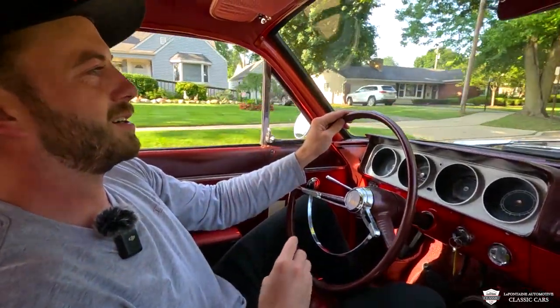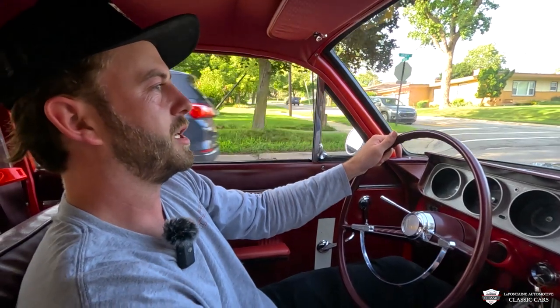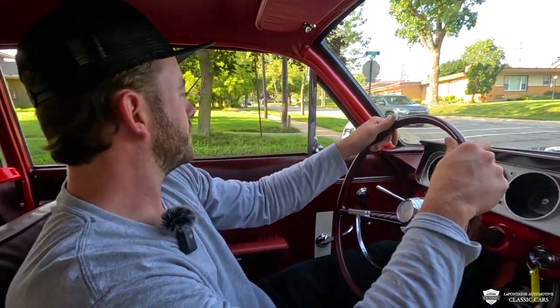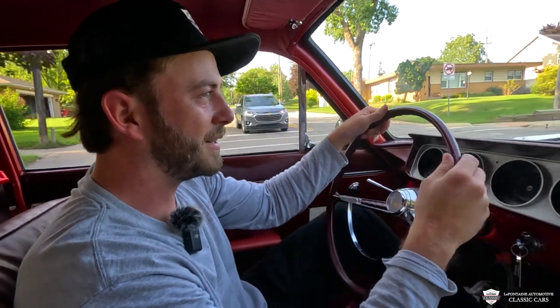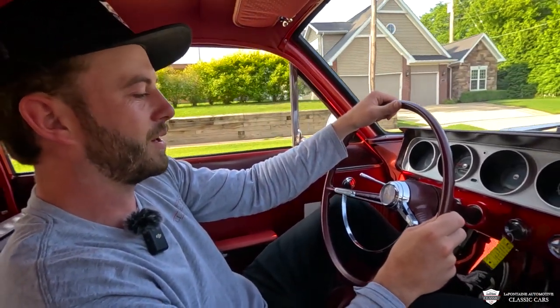I've never driven a car quite like it. The closest I could get maybe would be a Corvair, which is a completely different drivetrain — they share a similar shape maybe. This is quite awesome. This four-cylinder revs up quite a bit quicker than the boxer in that Corvair, I will say.